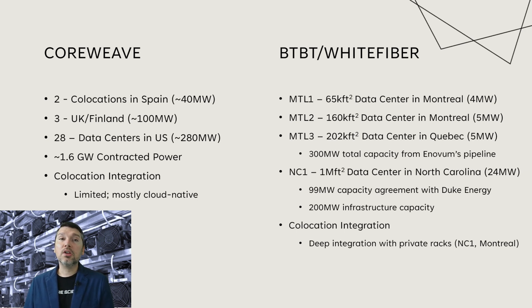Now looking at BTBT White Fiber. Starting with their flagship location in Montreal, MTL1, it's a 65,000-square-foot data center with about 4 megawatts of total HPC AI support. After that is their MTL2 location at 160,000 square feet, also in Montreal, with 5 megawatts. The third location, recently announced MTL3, is a 202,000-square-foot data center in Quebec, Canada, also for a total of 5 megawatts. So just in Canada, there's about 14 total megawatts.